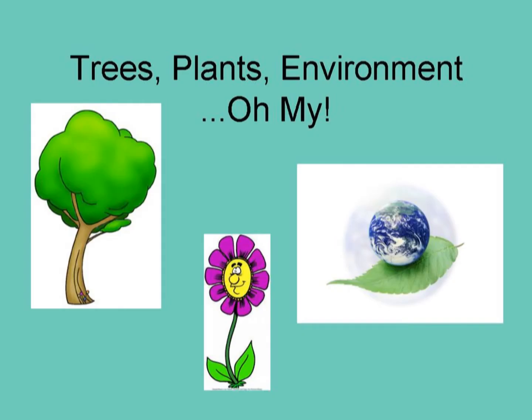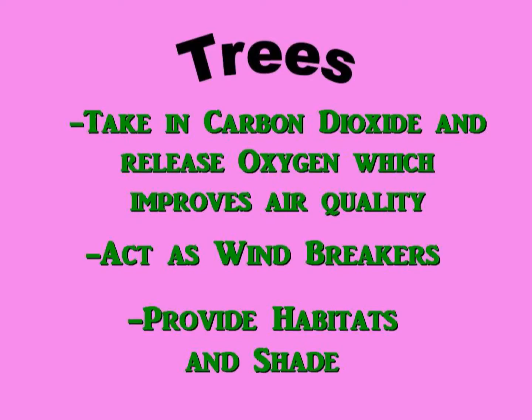Trees. Plants. Environment. Did you know that trees take in carbon dioxide and release oxygen, which improves air quality? They also act as windbreakers and provide habitats and shade.